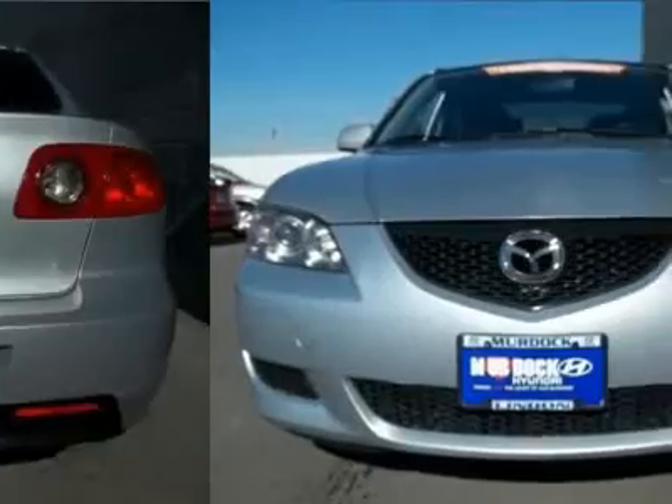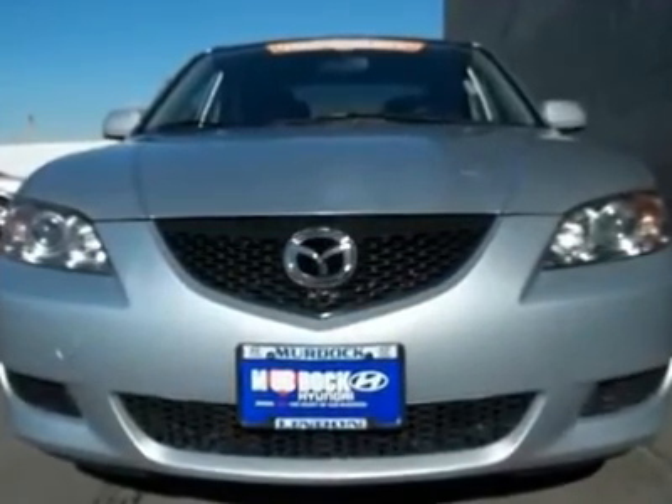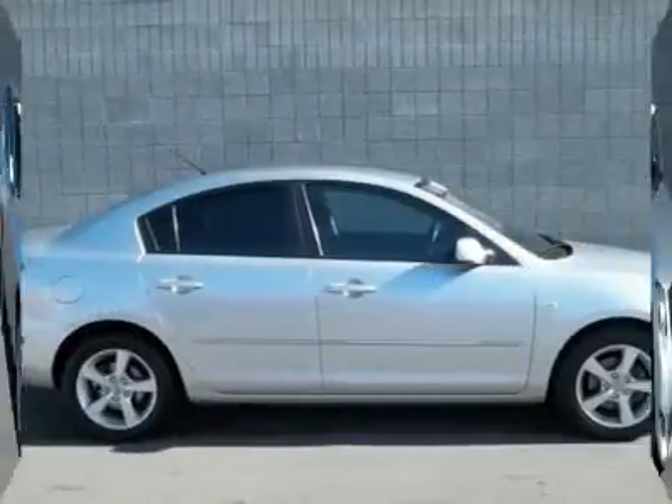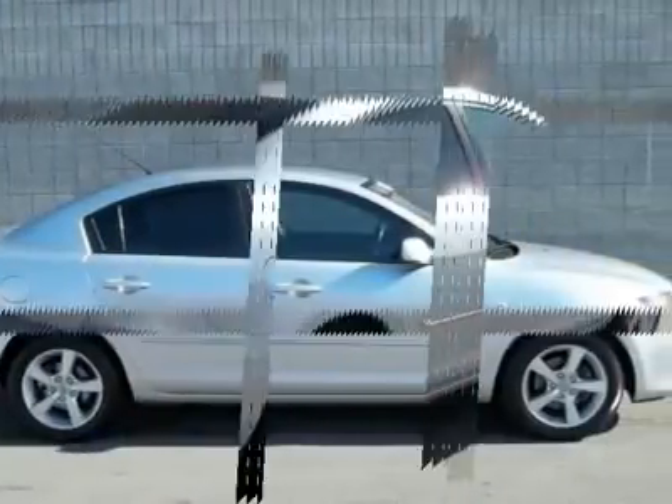This Mazda 3 is a terrific car for short trips, long trips, and everywhere in between. Fuel-efficient to let you go on and on before making that trip to the gas station.